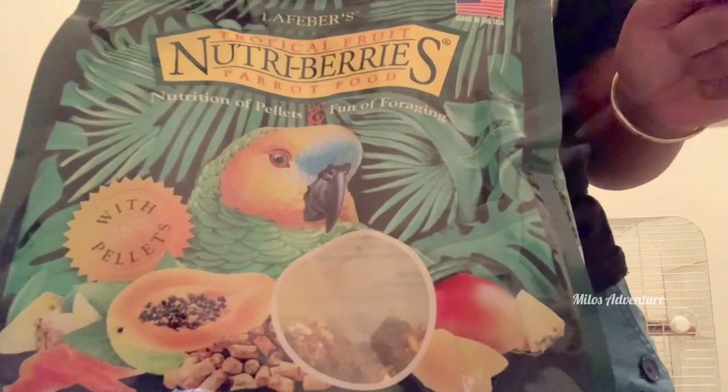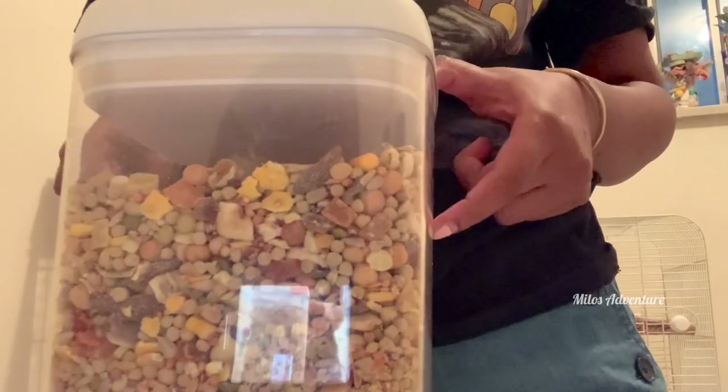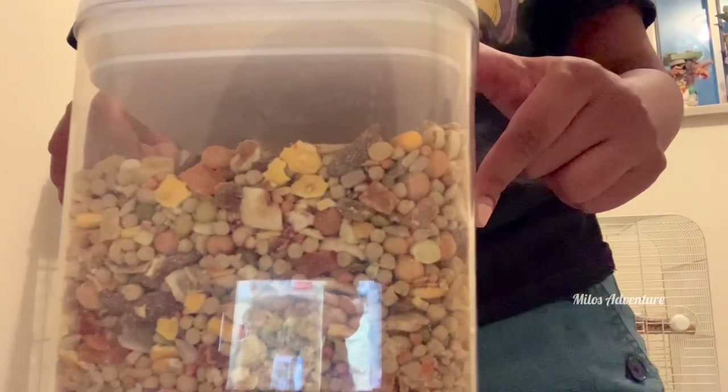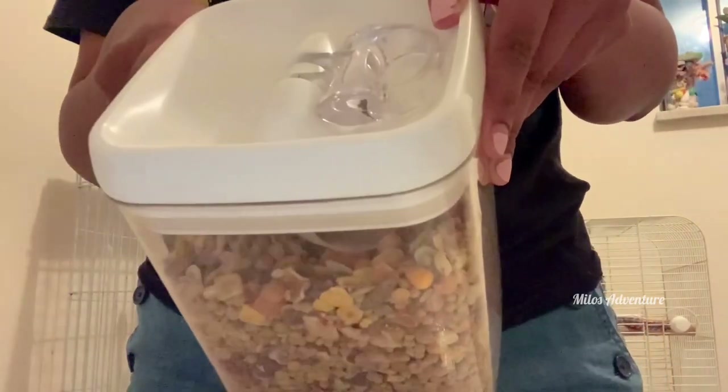I'm going to link this brand in the bio for where you can click and get it on Amazon. This is the dry food or seed mix I give my birds. I just do a teaspoon of this — not a whole spoon, a teaspoon — and this is for when they're inside the cage. Again, snap close container.